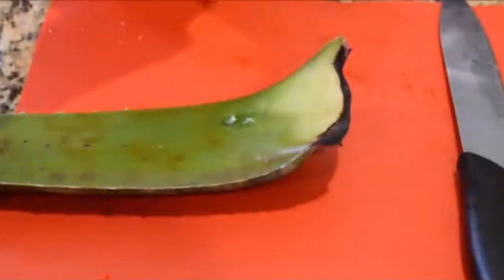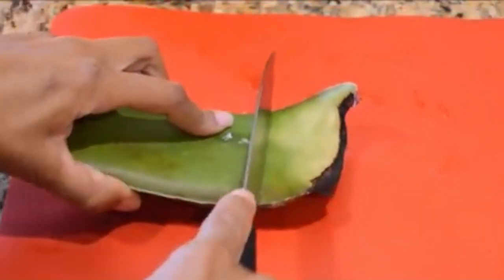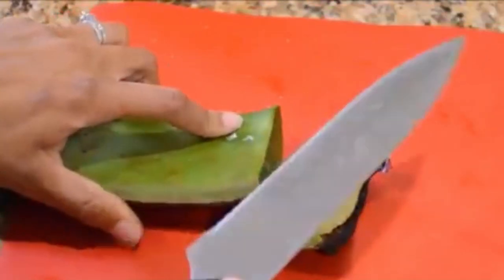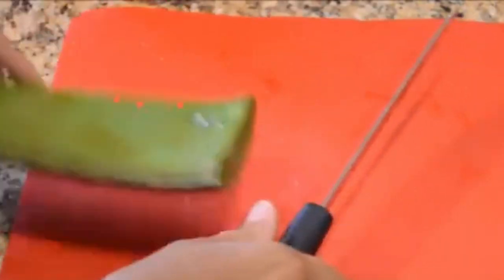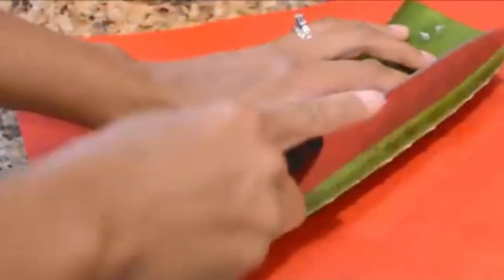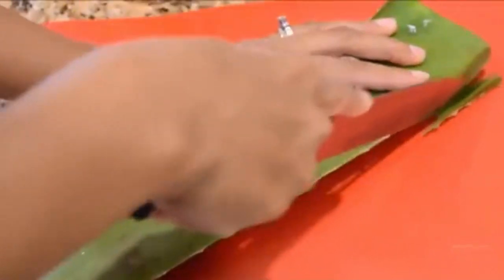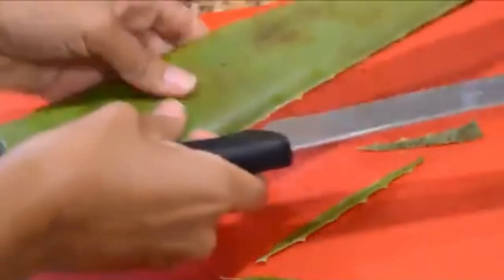Whenever you cut them, make sure that you drain out the yellow. I already cut one — make sure you drain out the yellow because if you don't and you use it in your smoothies, expect to be in the bathroom all day. The yellow in the hard part is actually a natural acid. Let's get started and I'll show you how to blend this up to make aloe vera gel.